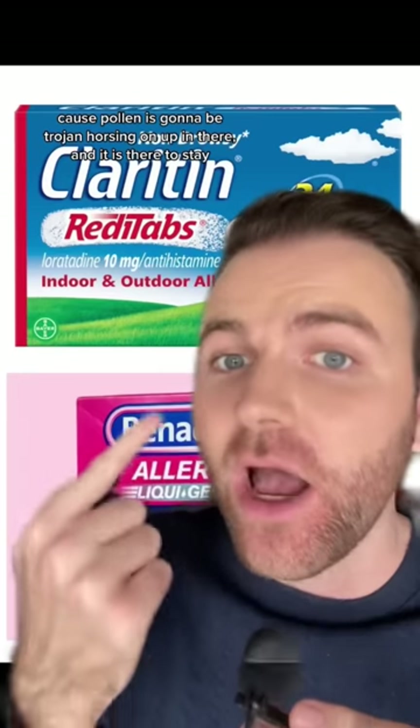Next we have allergy medicine. But I don't have allergies. Oh, you grew up in a dry climate and now you're going to school in Pennsylvania? Welcome to the war of 1812 on your sinuses, because pollen is going to be Trojan-horsing up in there and it is there to stay. The first time you have one of those sleepless nights because of allergies, you will be so grateful that you brought this.